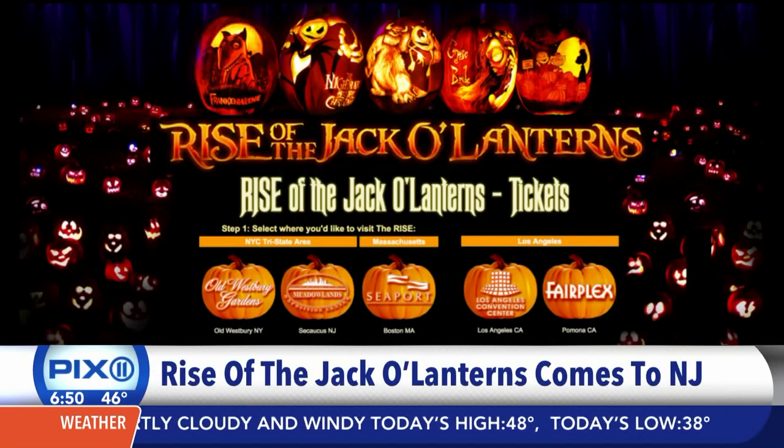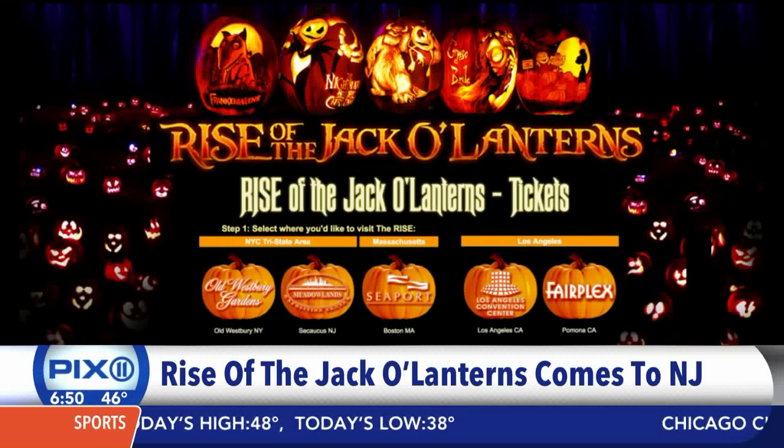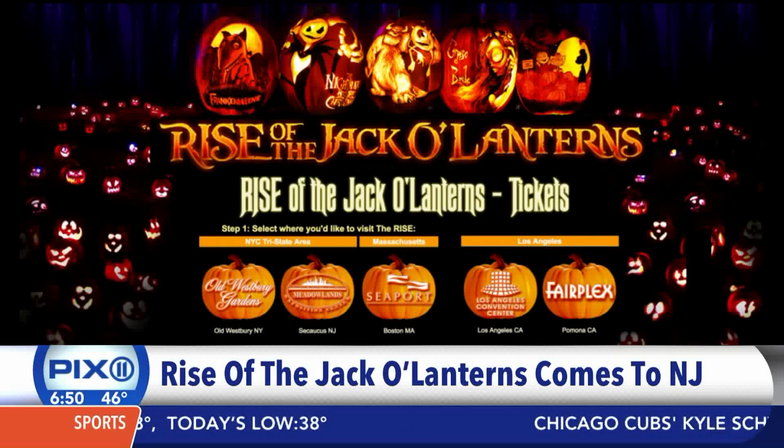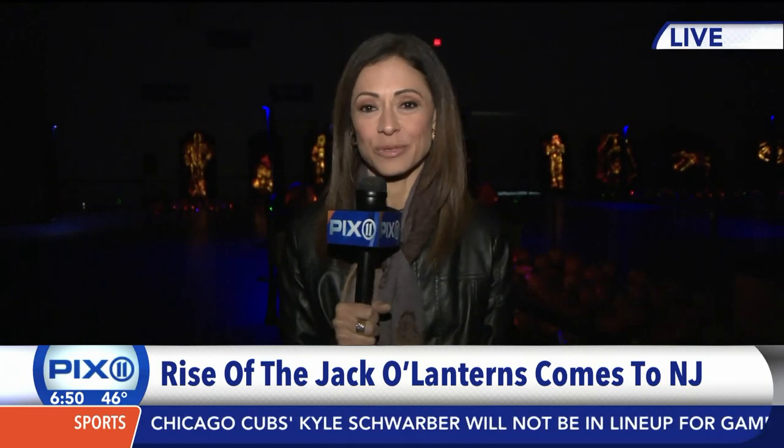The show runs through October 30th. Go to therise.com to get tickets in advance — you can't just show up, as there are specific time slots. Make sure you get those tickets before coming out to the Meadowlands Expo Center in Secaucus.